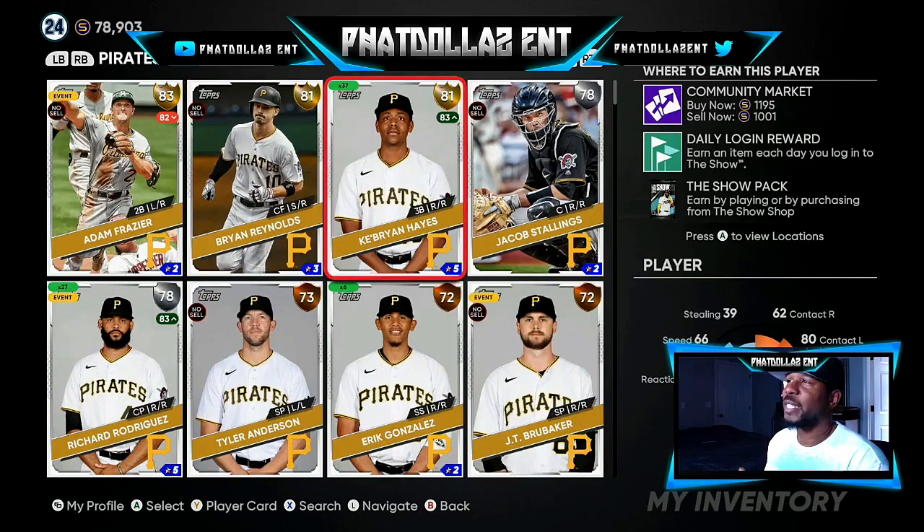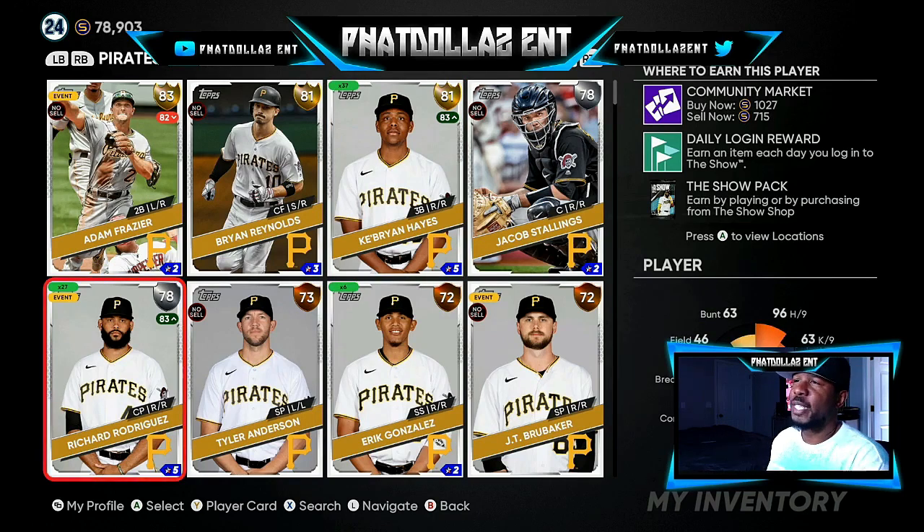Brand Hayes — I got 37 of them. You can get him for the lowest possible at 81 overall. With his batting stats going two for four consistently, over the next two roster updates if he gets up to 83 to 84 overall, I will be making a minimum of 2,000 stubs on every single one of these cards — and I got 37 of them.